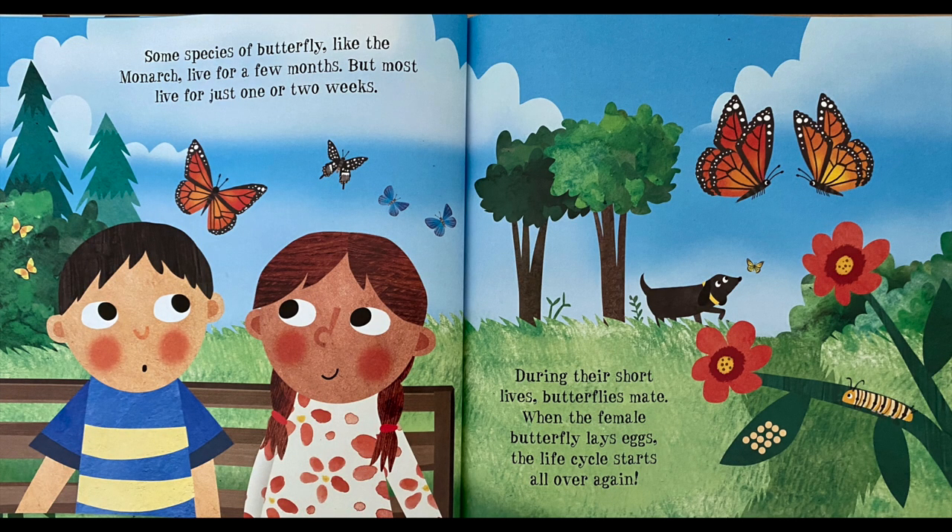Some species of butterfly, like the monarch, live for a few months. But most live for just one or two weeks. During their short lives, butterflies mate. When the female butterfly lays eggs, the life cycle starts all over again.